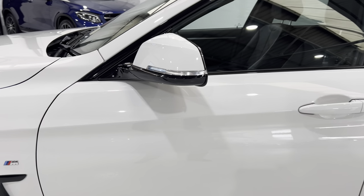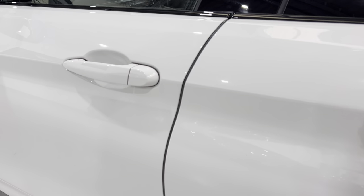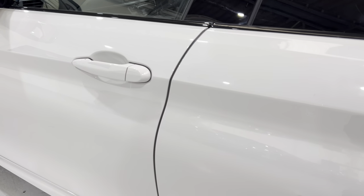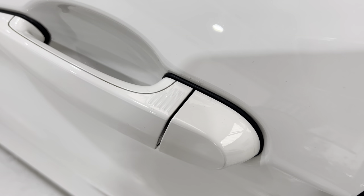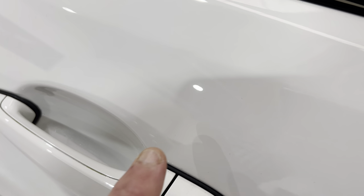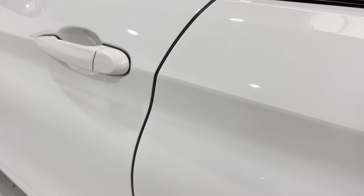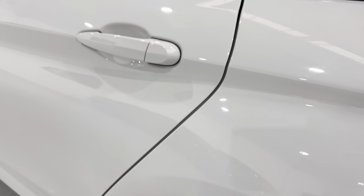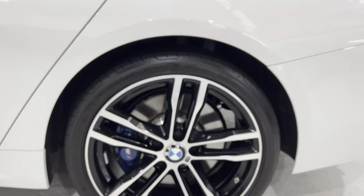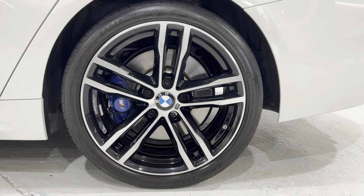All the wing mirror covers are in great shape. The car has comfort access — there's a little grill on the door handle: put your finger on there and the car locks; put your hand inside and it unlocks. Door edges are absolutely immaculate, no chipping on those door edges. There's a good set of tyres all around, all run-flats from new.